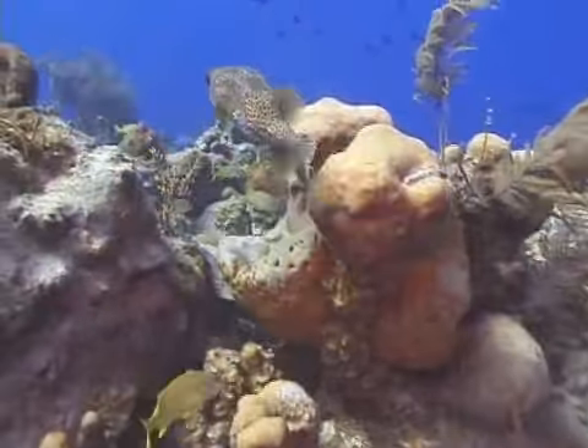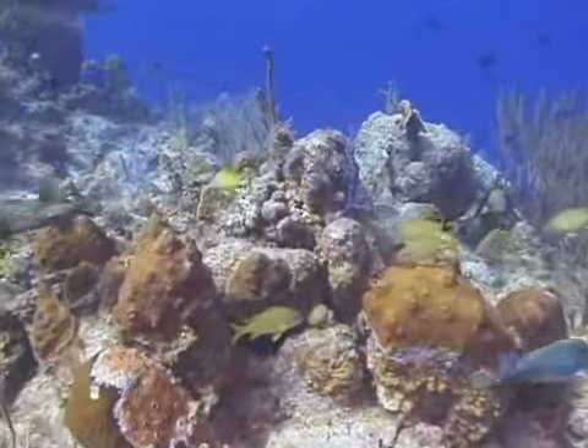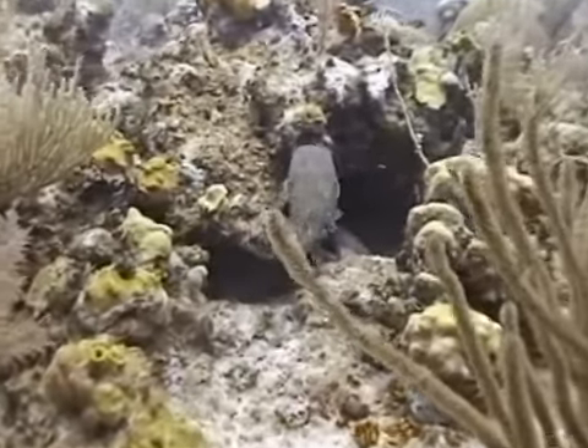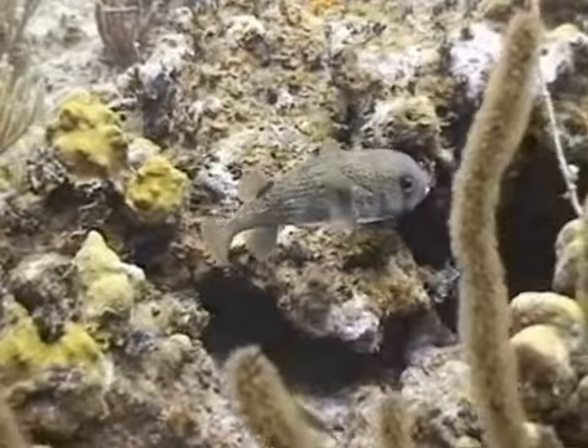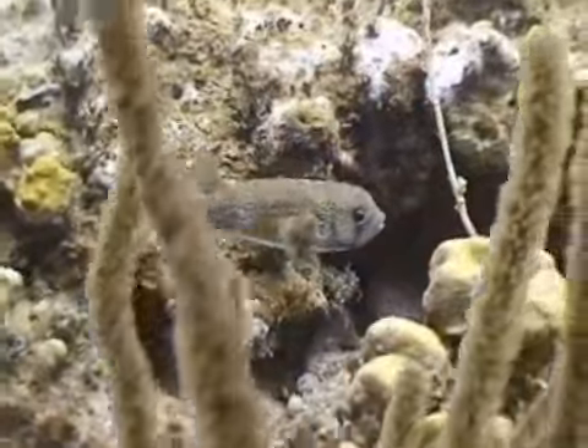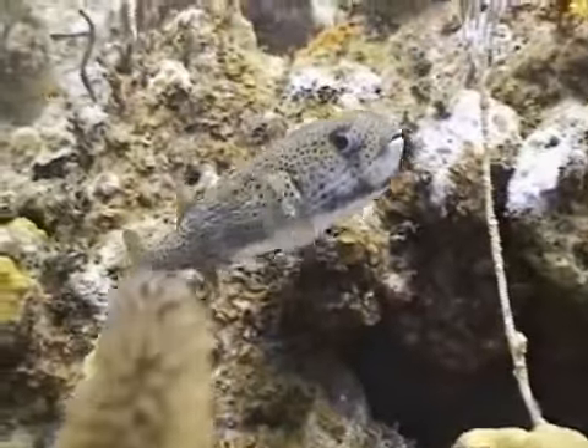The second defense mechanism are those spines. Although normally flat against their body so they are more streamlined for swimming, when threatened and they puff up, the spines also extend straight out from their body, increasing the appearance of their size even more and making them a prickly food item for any predator to try and bite or swallow.